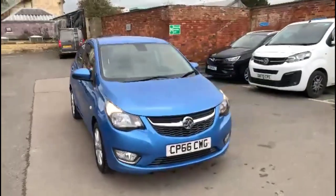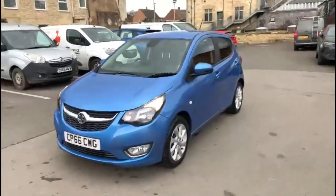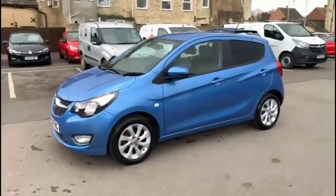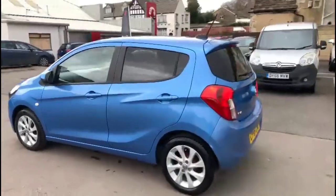Hello and welcome to Bayless Vauxhall. Today we're viewing a Vauxhall Viva 1L SL EZ-Tronic. This vehicle has covered just 38,790 miles and is finished in Spanish blue. It also comes with a Bayless warranty, with the option to extend it to 36 months.